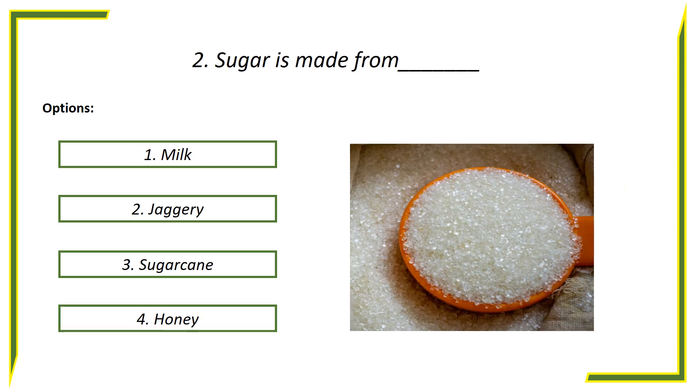Second question: Sugar is made from — options: First option, Milk. Second option, Jaggery. Third option, Sugar cane. Fourth option, Honey.